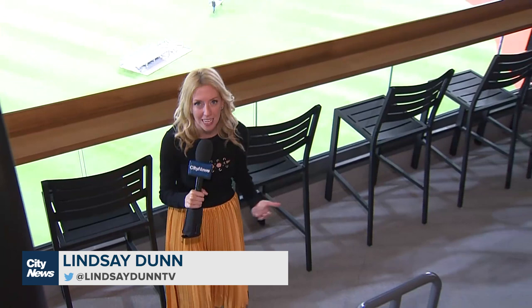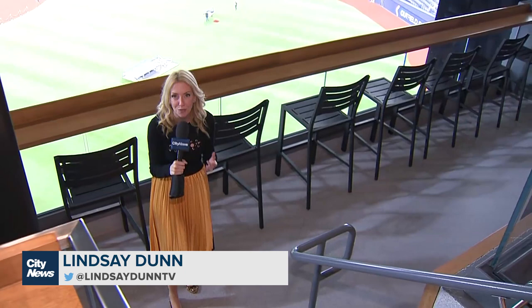We are just days away from the Toronto Blue Jays home opener here at the Rogers Centre. While fans are excited about the new-look roster, they're also excited to see what the Rogers Centre looks like after extensive renovations.